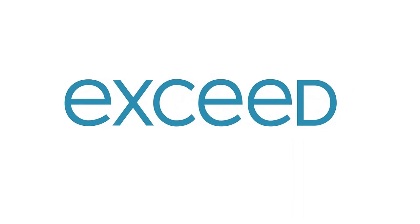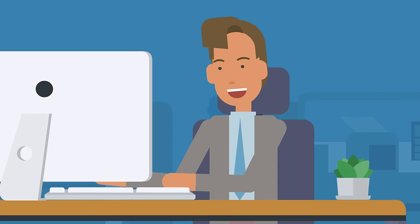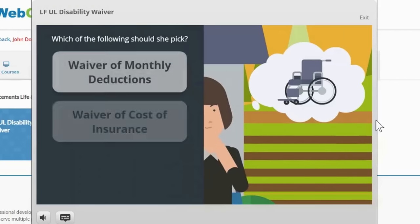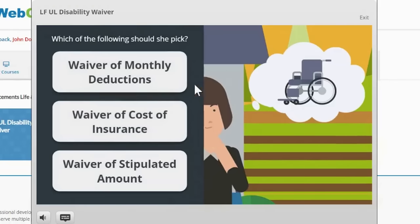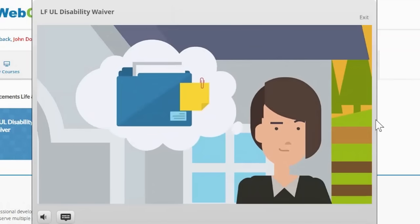Introducing XSEDE, a unique training experience from WebCE. XSEDE allows you to customize a training program to meet your team's unique needs. Interactive content engages adult learners, and real-world scenarios allow producers to apply what they learn.